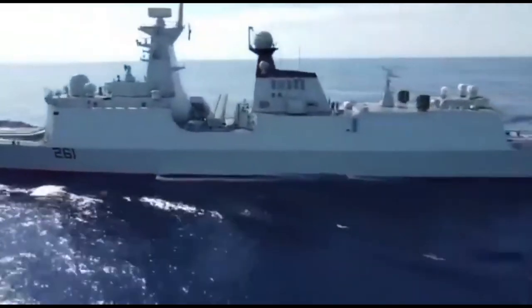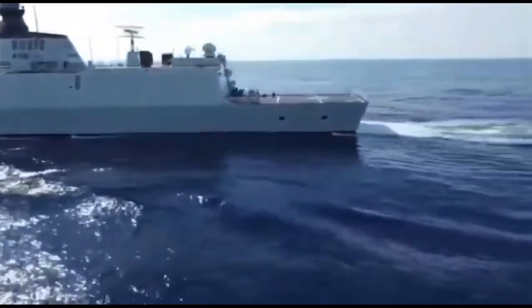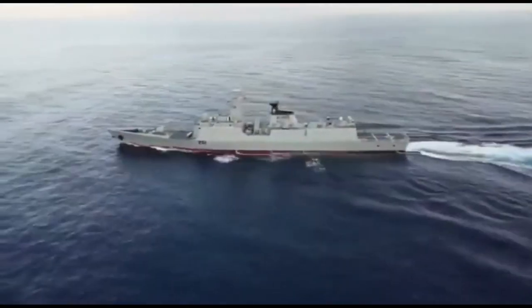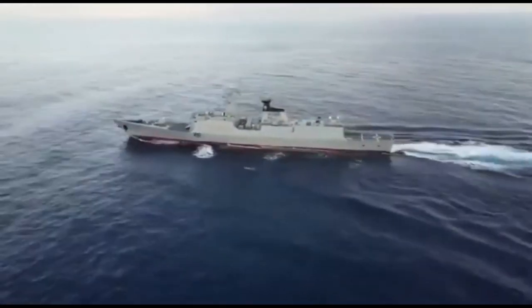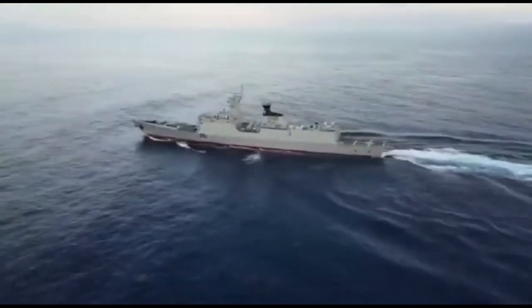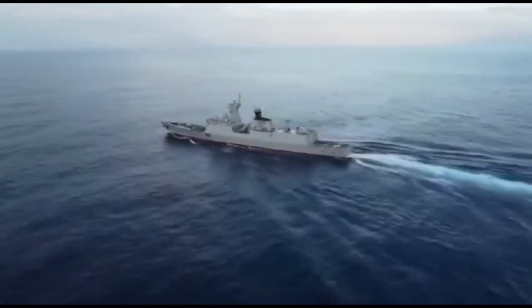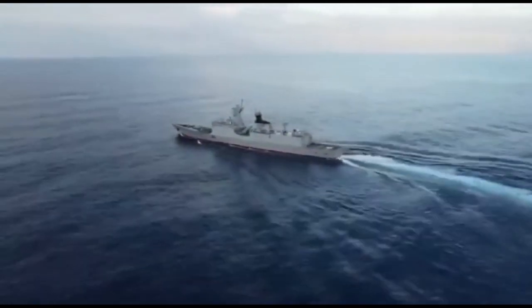The PNS Tughril, which was recently commissioned into the Pakistan Navy, is the lead ship of the Type 054AP frigate that China is building for Pakistan. The Type 054AP is based off the design of the Type 054A frigate, which carries 8 anti-ship cruise missiles.